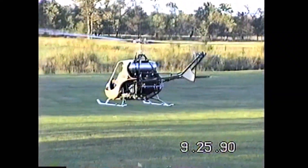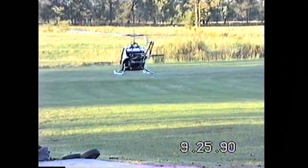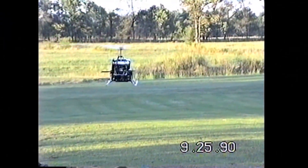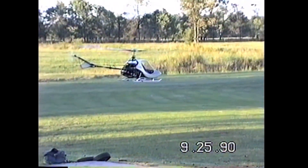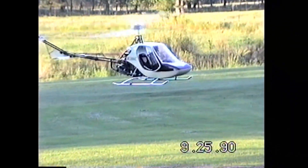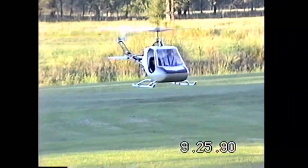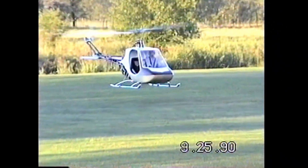Rotorway Aircraft Incorporated was formed to produce and market plans and kits for the Scorpion, which has been described as a production version of the earlier Javelin. Kit production started in 1967 with the original model and ended with the discontinuation of the Scorpion 145 in 1984.